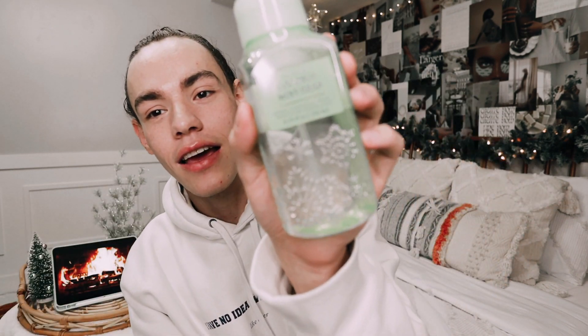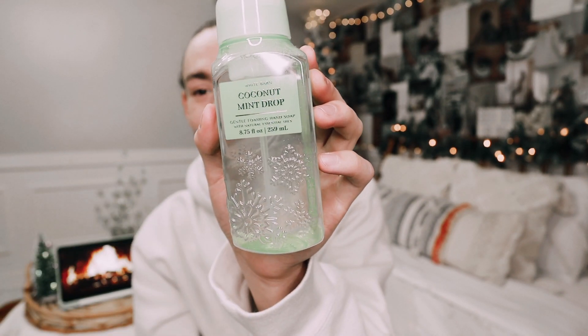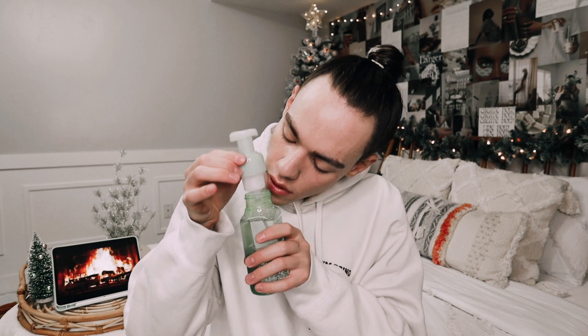The last two hand soaps in bag number two are actually the same, and it is Coconut Mint Drop. This is such an amazing scent. I love the packaging — I love the clear bottle and the raised little snowflakes on there. This one has white coconut, iced peppermint, and winter musk. I got two of them. Seriously so good — I definitely want to use this one this year. Shelton, wash your hands like crazy right now.